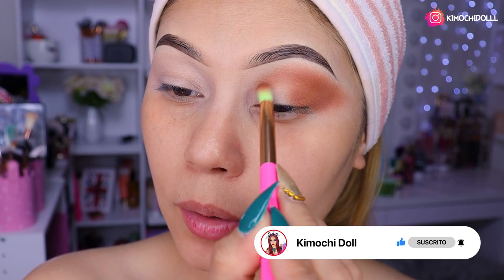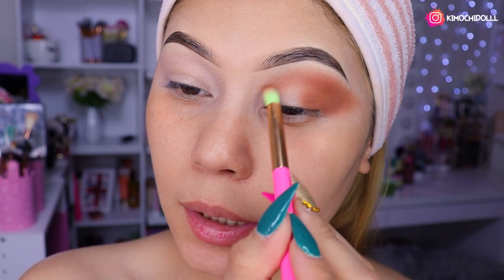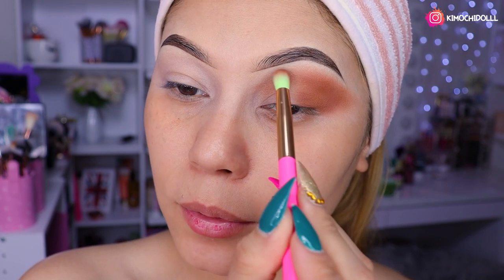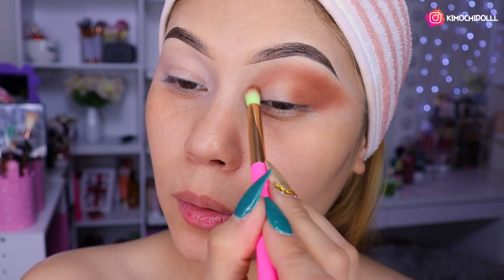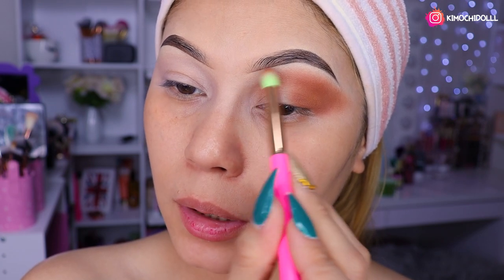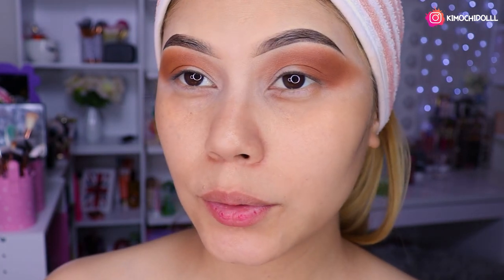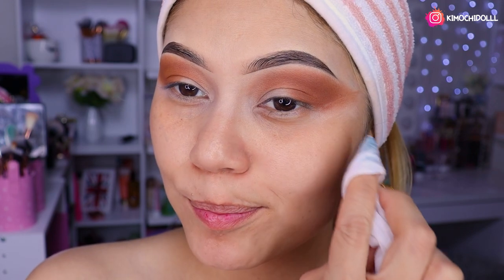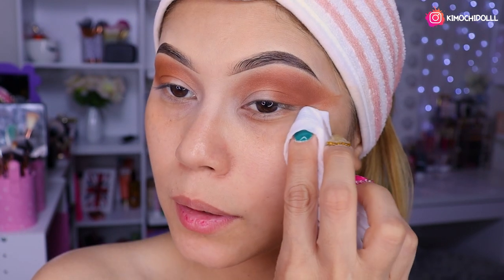Pero aquí adentro ya no voy a colocar más sombra, niñas. Solamente es con lo que tiene la brocha. Tiene que quedar como un difuminado súper bajito; la sombra no tan fuerte por aquí. Y listo. Ahí ya quedó el difuminado. Entonces ahora voy a estar limpiando esta zona. No creo que voy a hacer corte de cuenca hoy, así que nomás va a ser un difuminado.